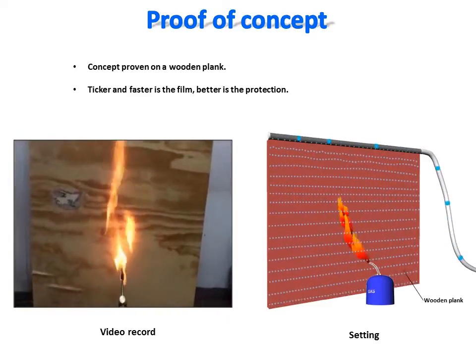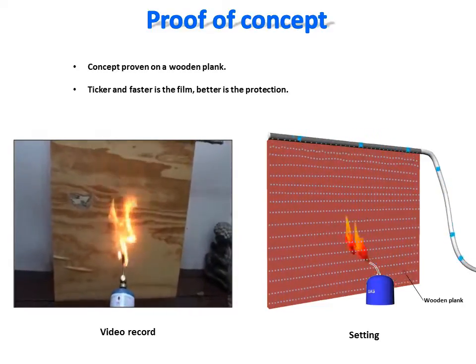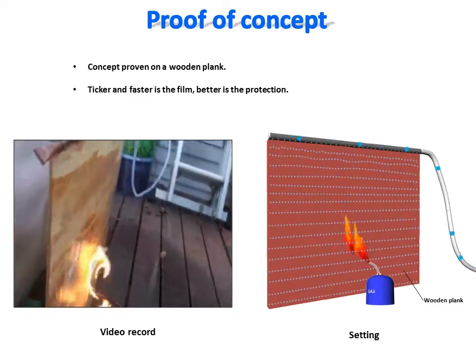A thin water film can efficiently protect a surface against both direct and radiant heat of a fire. Therefore, the thicker and faster the water film, the stronger will be the protective capacity of the shield.